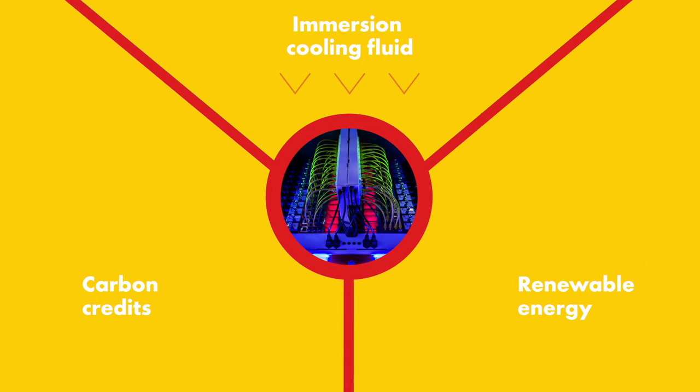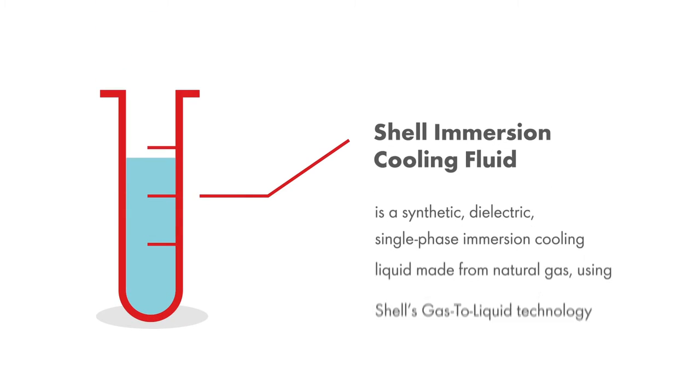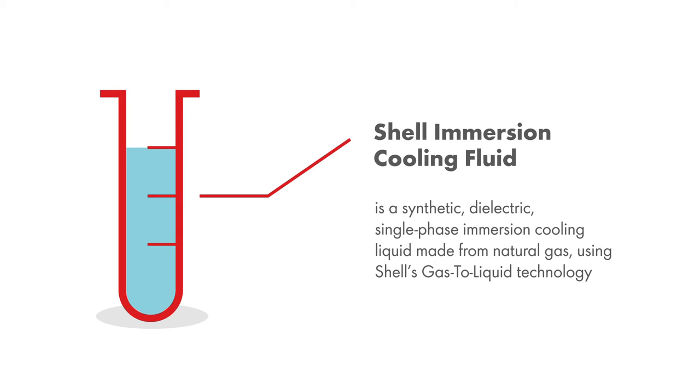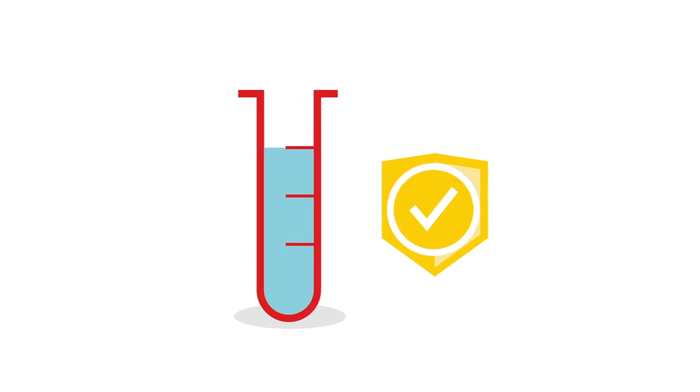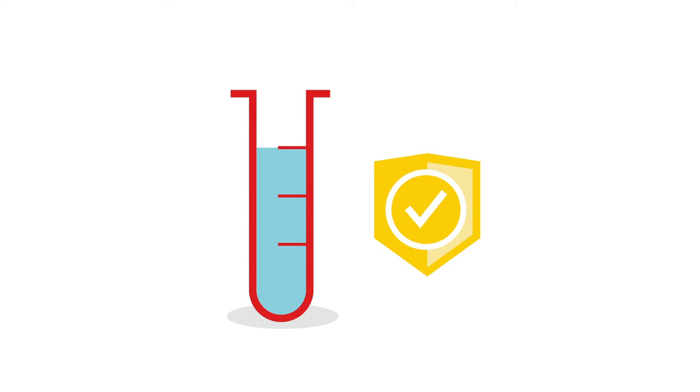Inside the immersion cooling solution is the Shell proprietary immersion cooling fluid. Shell immersion cooling fluid is a synthetic dielectric single phase immersion cooling liquid made from natural gas using Shell's gas to liquid technology, built for protection and reliability, making it a leader of cooling fluids currently available on the market.